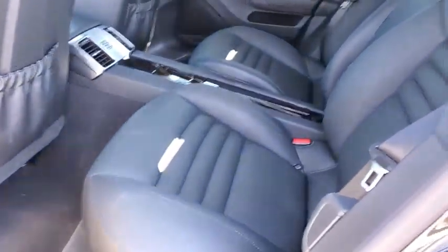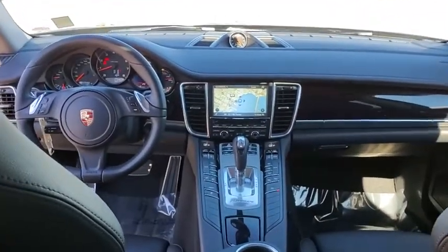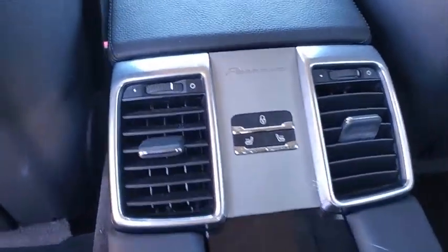Keyless entry, anti-lock braking system, all-wheel drive, power passenger seat, traction control, stability control, power liftgate, steering wheel audio control, navigation system, Bluetooth.